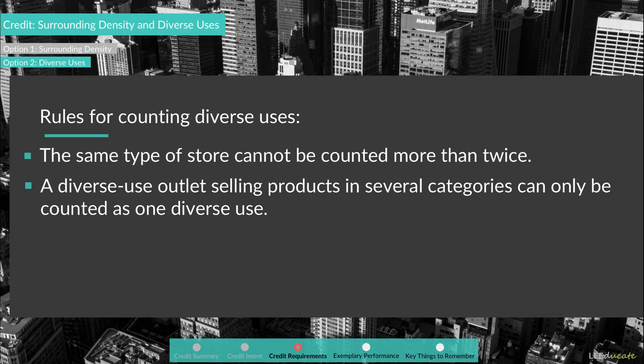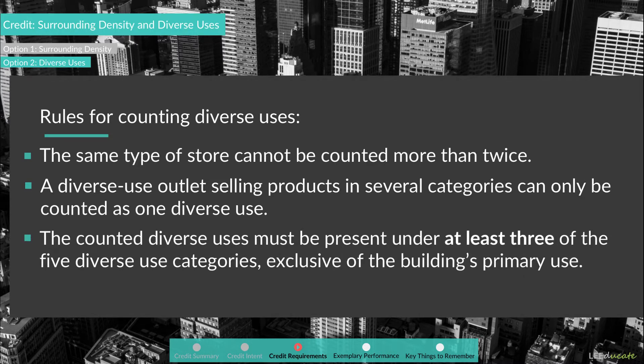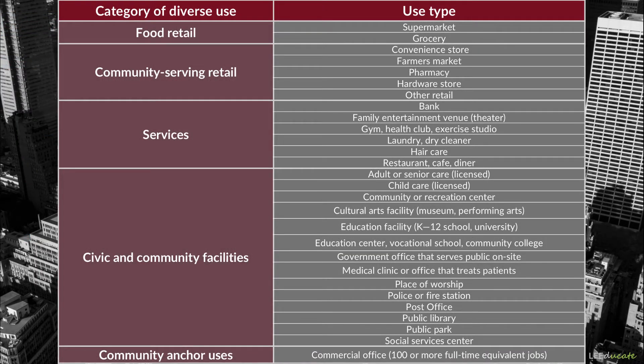Second, a diverse-use outlet selling products in several categories can only be counted as one diverse use. For example, a retailer that contains a pharmacy and a supermarket within the same store cannot be counted as two diverse uses. Finally, the counted diverse uses must be present under at least three of the five diverse-use categories exclusive of the building's primary use. The five categories are: food retail, community-serving retail, services, civic and community facilities, and community anchor uses.